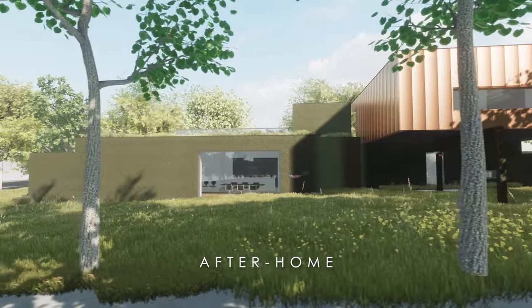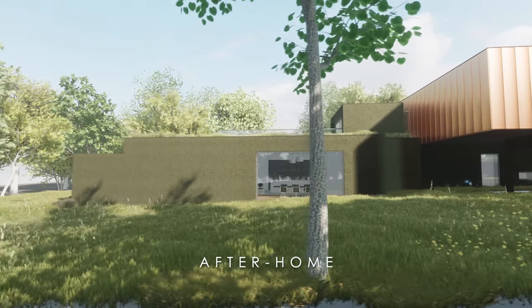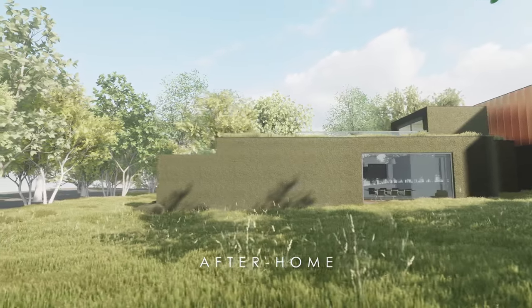The original building will contain the kitchen, living and dining spaces, and will have minimal windows — primarily two large openings creating a view right through the building and across the landscape.